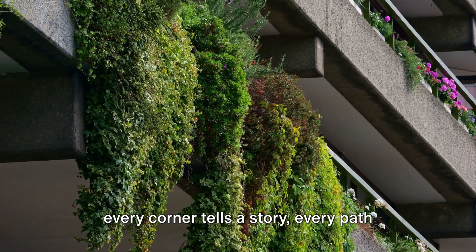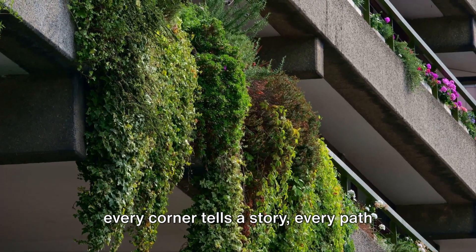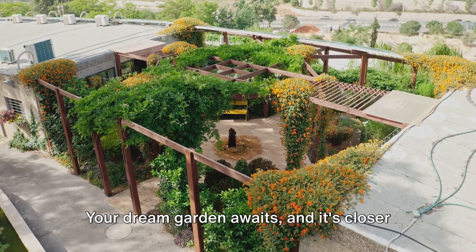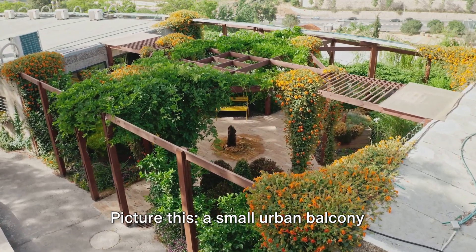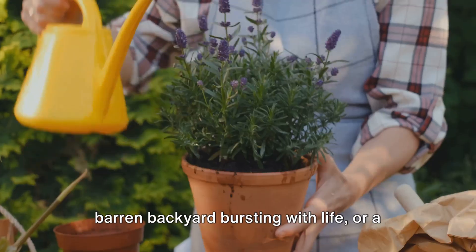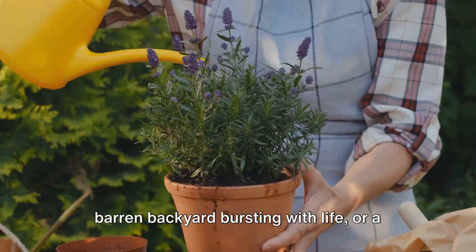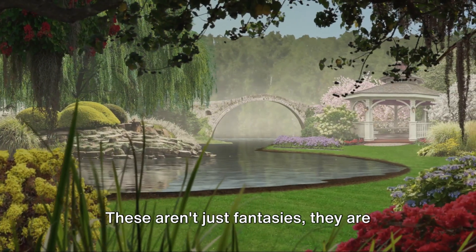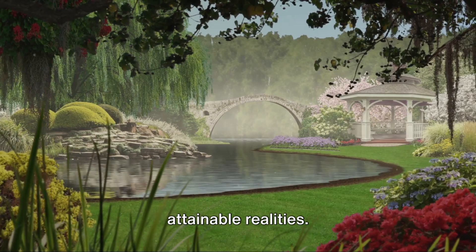Imagine stepping into a garden where every corner tells a story, every path leads to a new adventure. Your dream garden awaits, and it's closer than you think. Picture this: a small urban balcony transformed into a lush green retreat, a barren backyard bursting with life, or a sprawling estate meticulously designed. These aren't just fantasies — they are attainable realities.